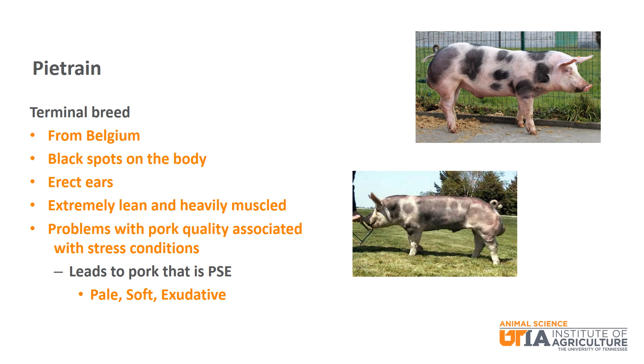Pietrain is a terminal breed from Belgium. It has black spots on the body with erect ears. It is known as the leanest and most heavily muscled of the terminal breeds, but is of much less prominence because of pork quality problems associated with stress. These stress problems lead to PSE pork, or pale, soft, and exudative.